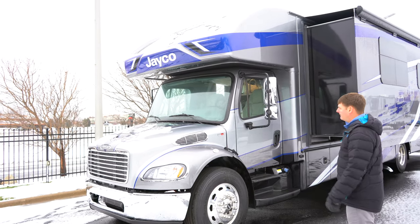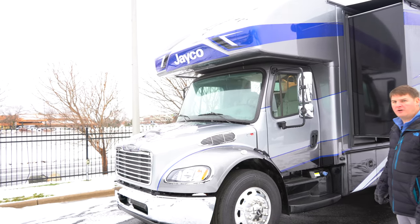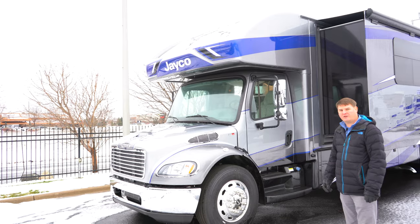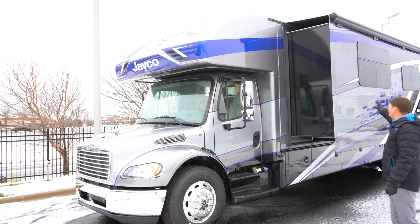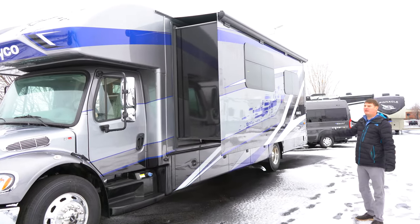All the Senecas here are on a Freightliner S2 RV chassis. It's got a Cummins 360 horsepower engine and can tow up to 12,000 pounds. You'll notice that the exterior is all full body paint with dual pane frameless windows.